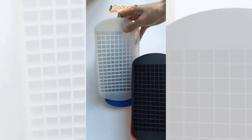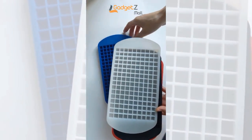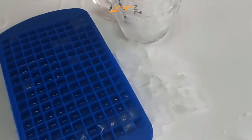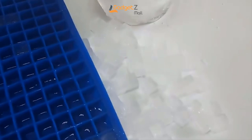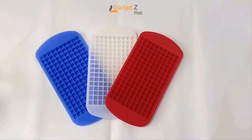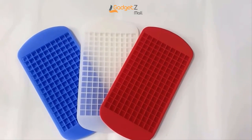The trays freeze quickly, so you'll have ice when you need it. And when you want to use the cubes, they come out of the tray easily. Cleaning the trays is easy to do — just rinse them off and use them again. Upgrade your ice game today with these silicone ice cube trays. Enjoy perfectly chilled drinks every time.